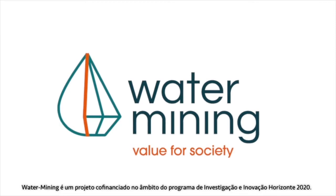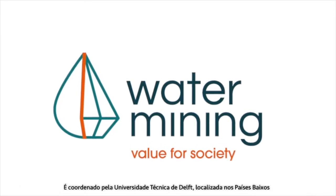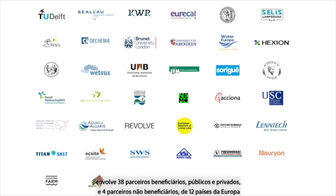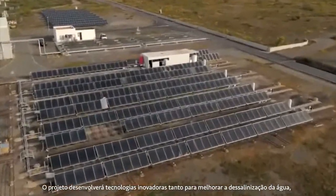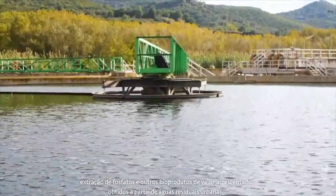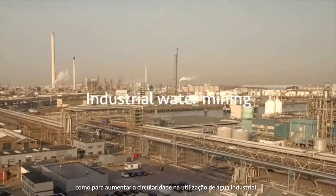The Water Mining Project is a Horizon 2020 research and innovation project. It is coordinated by the Delft University of Technology from the Netherlands and puts together 38 public and private partners and four linked third parties from 12 different countries across Europe. The project will develop innovative technologies for improving water desalination technologies, developing techniques for extracting phosphates and other bio-based valuable products from urban wastewater, and increasing circularity in industrial water use.